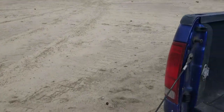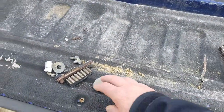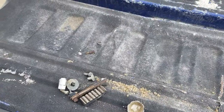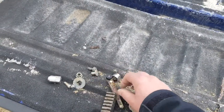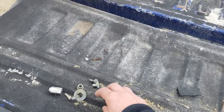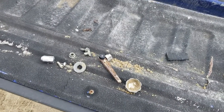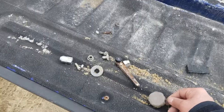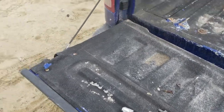We found a chain, a number of washers, and a lug nut. There's also what looks like a filter of some sort. We didn't use a metal detector or anything, so it's pretty interesting. I guess all these parts are falling off the vehicles that come out here.